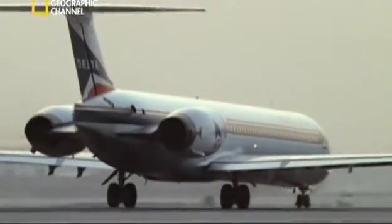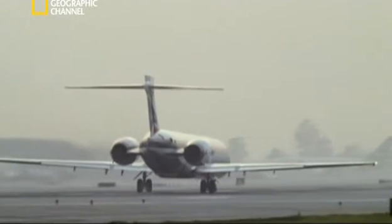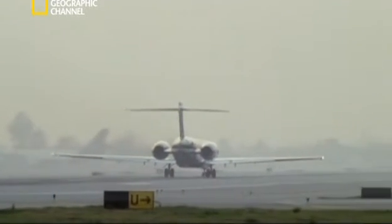The DC-9 was introduced in 1965 to fly frequent short flights. Both of its engines are mounted to the rear fuselage rather than the wings, and it was designed for takeoff on shorter runways. Skies have been smooth all afternoon, but the weather is worsening.